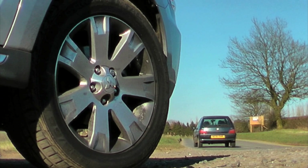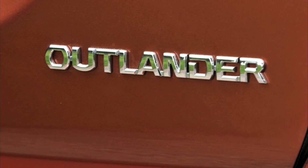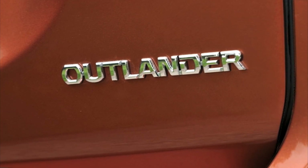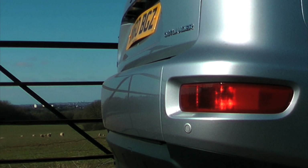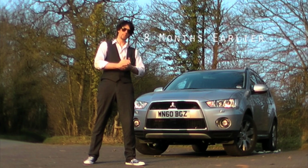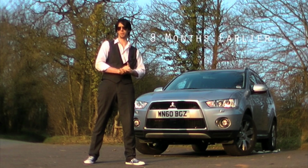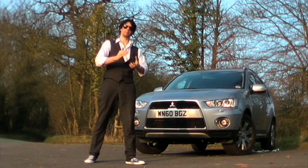A few months ago I conducted a very thorough test on the Outlander, and after driving the new one, I'm delighted to report that much of what I said then is still true now. The Outlander shares many of its core characteristics with the Citroën C-Crosser and the Peugeot 4007. Happily, it looks much better than both.